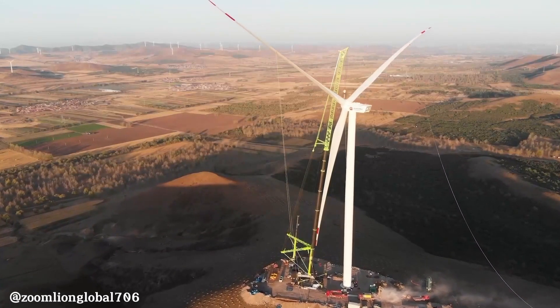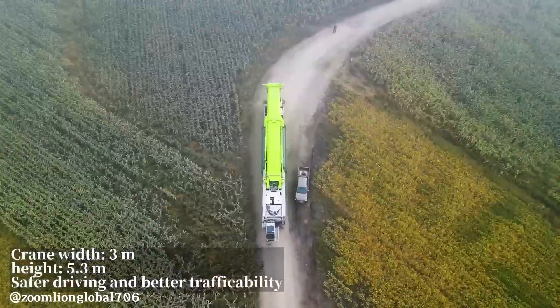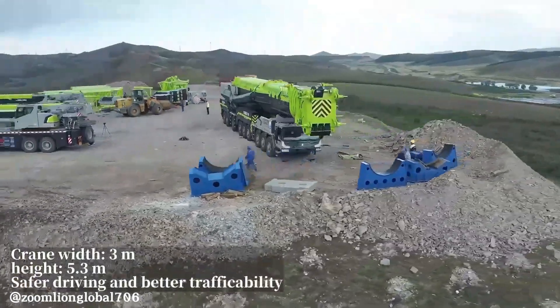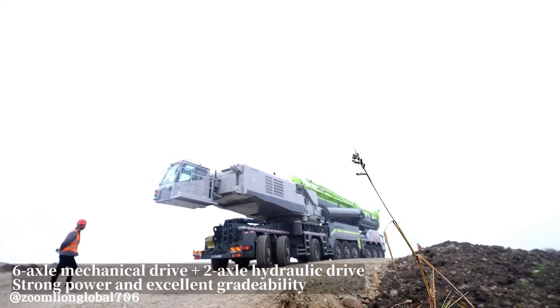The Zumlian ZAT 24000H is a groundbreaking all-terrain crane, renowned for its exceptional lifting capacity and versatility. It boasts a maximum lifting capacity of 2,400 tons, setting a new world record.